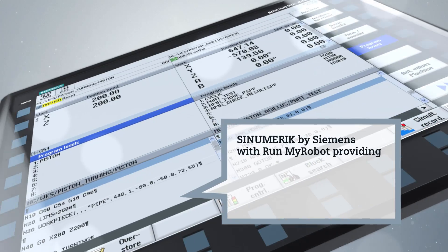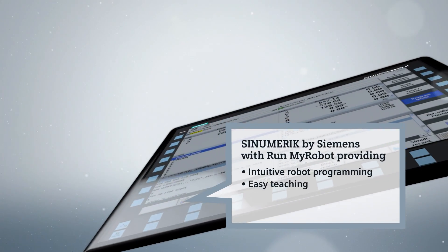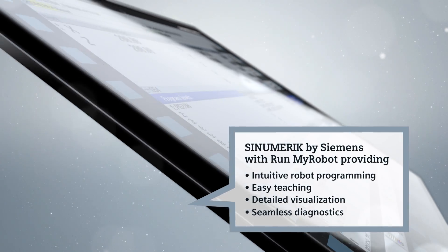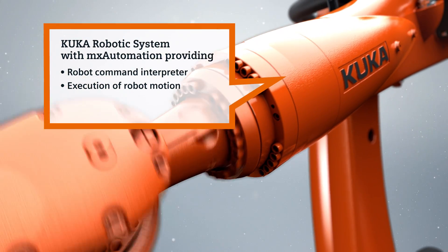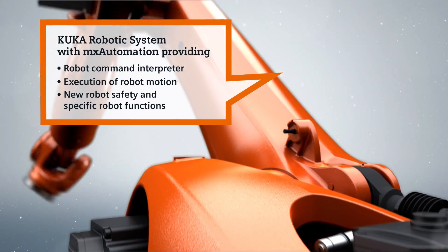Synumeric by Siemens with RunMyRobot providing intuitive robot programming, easy teaching, detailed visualization, and seamless diagnostics. KUKA robotic system with MX automation providing robot command interpreter, execution of robot motion, and new robot safety and specific robot functions.